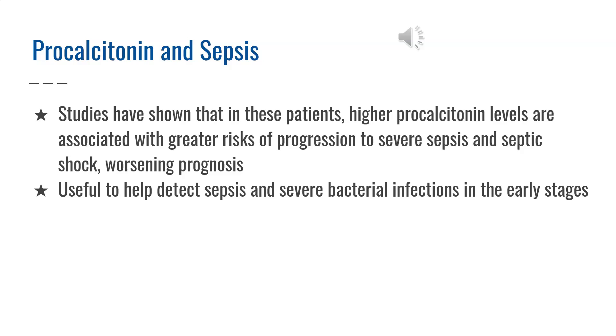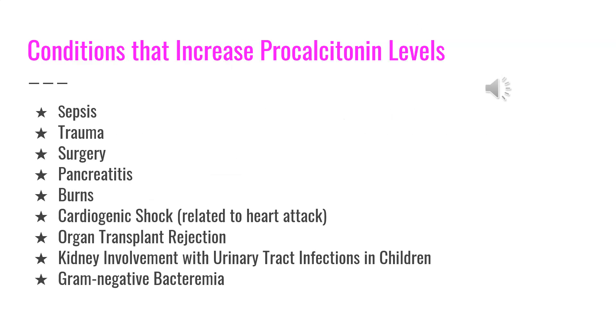Procalcitonin is useful to help detect sepsis and severe bacterial infections in the early stages. Some conditions that increase procalcitonin levels are sepsis, trauma, surgery, pancreatitis, burns, cardiogenic shock related to heart attack, organ transplant rejection, kidney involvement with urinary tract infections in children, and gram-negative bacteremia.